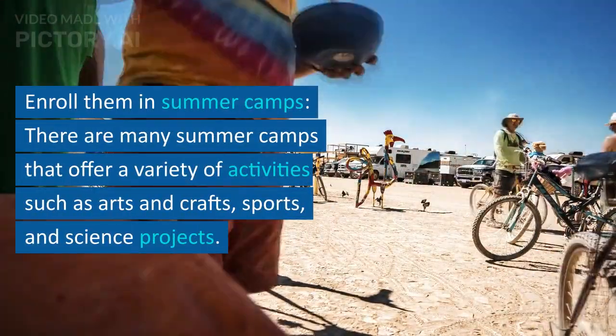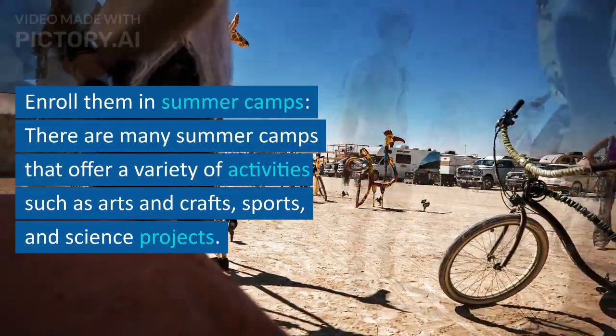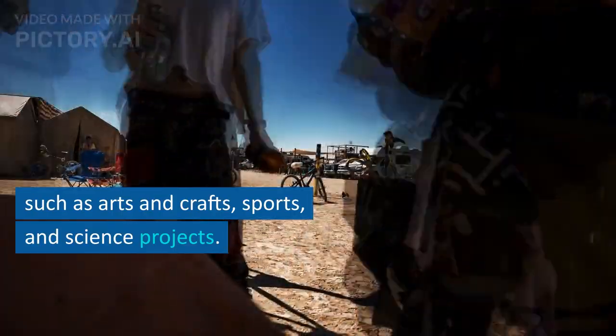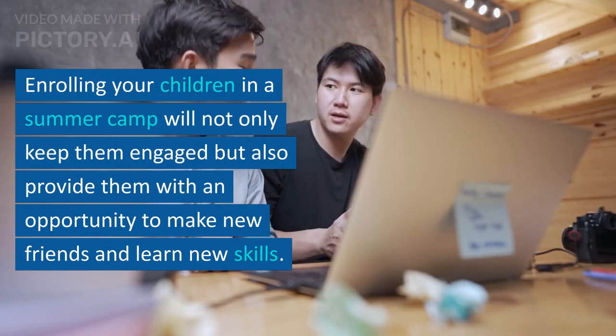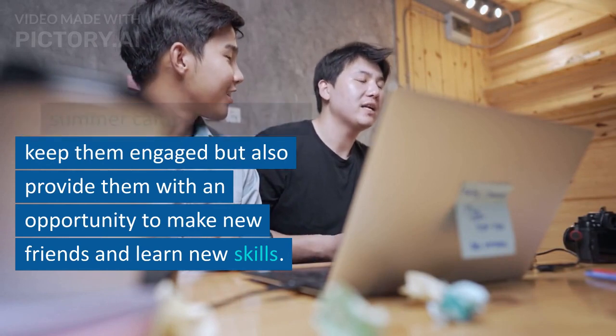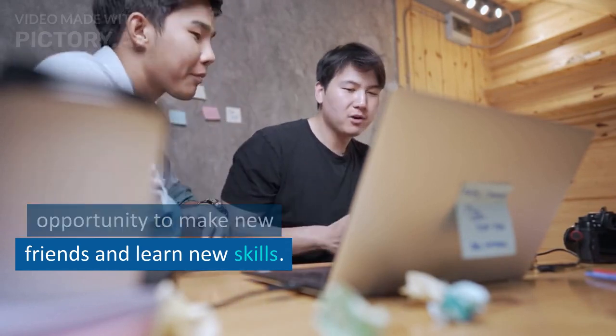Enroll them in summer camps. There are many summer camps that offer a variety of activities such as arts and crafts, sports, and science projects. Enrolling your children in a summer camp will not only keep them engaged but also provide them with an opportunity to make new friends and learn new skills.